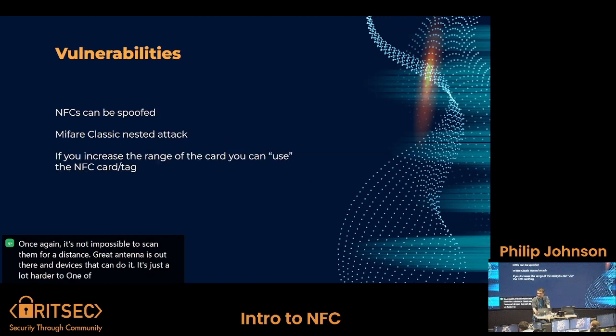As for vulnerabilities, NFC cards can be spoofed. One of the classic attacks is you scan the card, pull the data off of it, and then spoof it back — especially if the data is only encrypted one way. This is most commonly done with Flipper Zero devices, but you can also do it with Android or iPhone, as both support NFC, and there is data out there showing how to spoof a card.